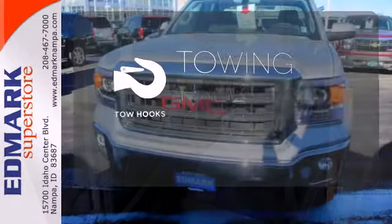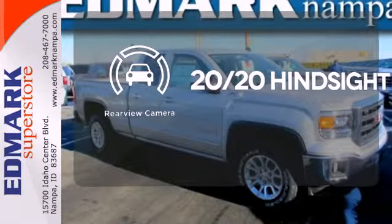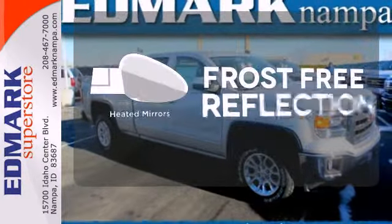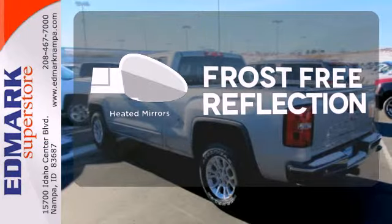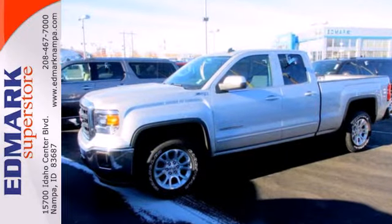Tow hooks provide convenient pulling power. See objects previously out of sight with a rear view camera. Say goodbye to the frost and never leave your car with the heated mirrors. Brawn with a touch of beauty. The Sierra is ready for your test drive.